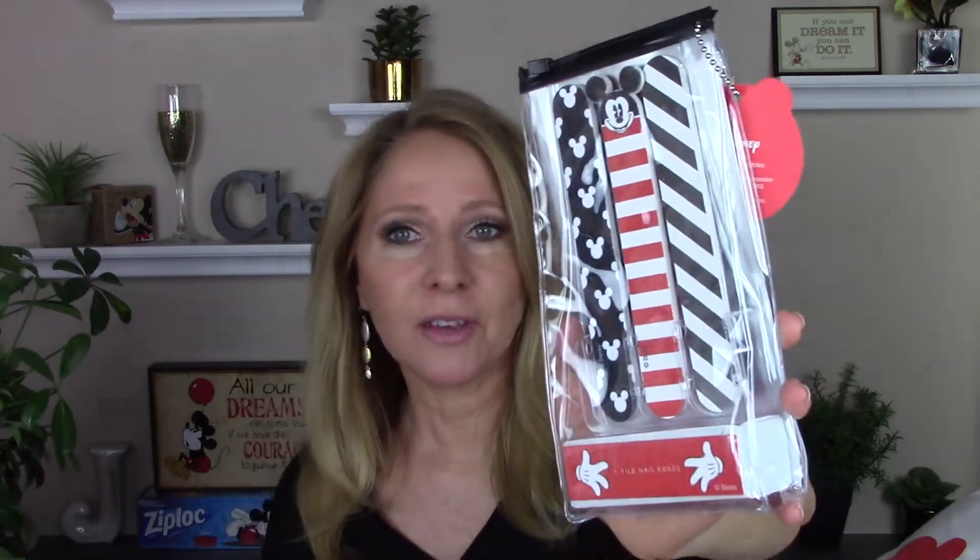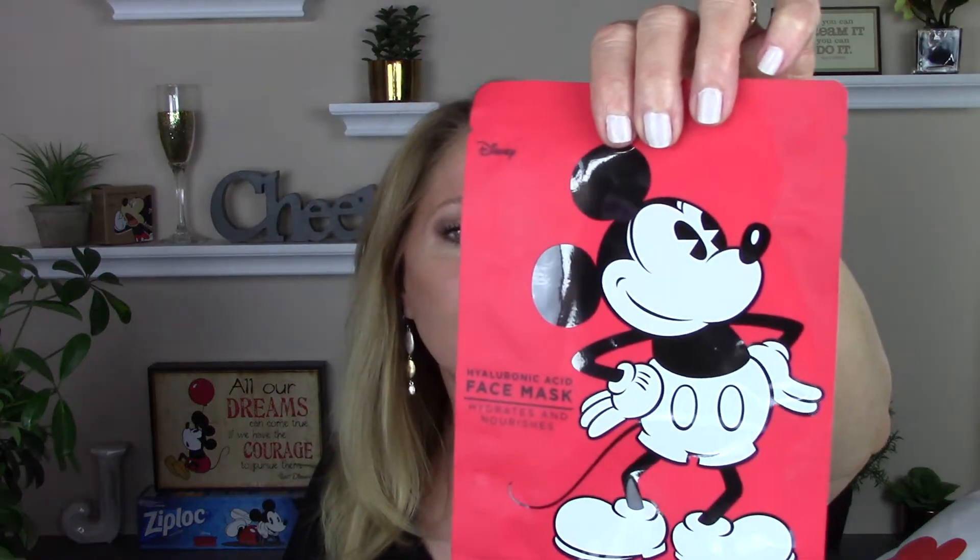And then I got this nail file set. You get three nail files — the middle one has the Mickey ears. So, so cute. And then the block down here — it has a grittier file, a smoother one, and a buffing one. Then they had three masks. I got the hyaluronic acid face mask and the green tea mask. These are made in Korea. I'm going to be doing a look at green tea and skincare later in the summertime, so that might be included.